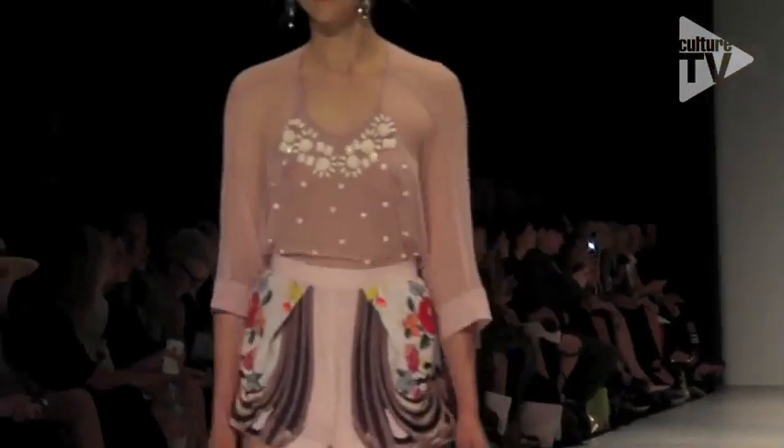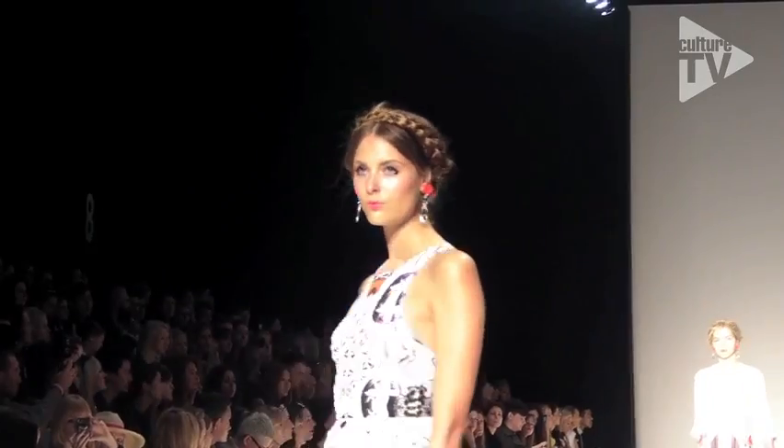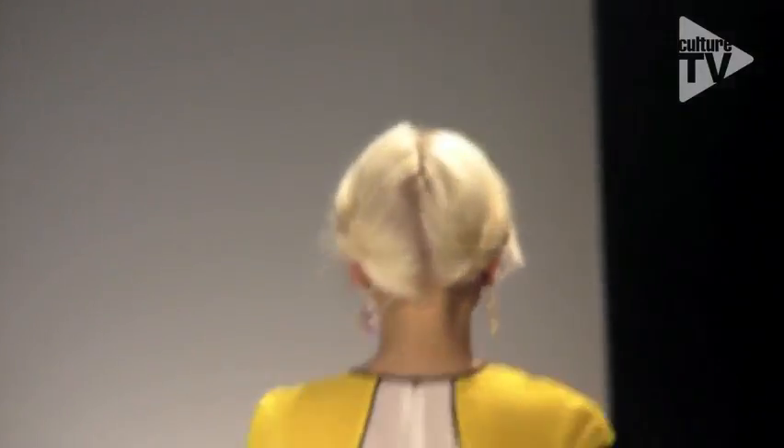We've got a babushka braiding kind of thing happening. Alice McCall, since I've known her — probably over eight years — has always sported this long kind of blues-on plaits. So it seems quite fitting that we should do this for her show. The hair was inspired by a modern-day Russian babushka doll: two low-slung plaits loosely pinned to the top of the head to create a plaited headband.